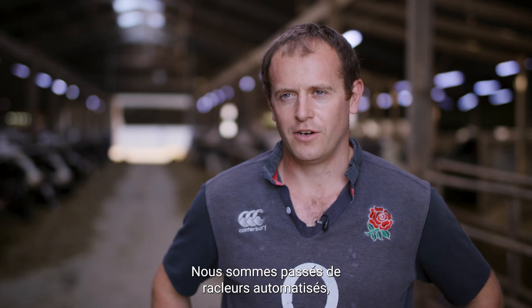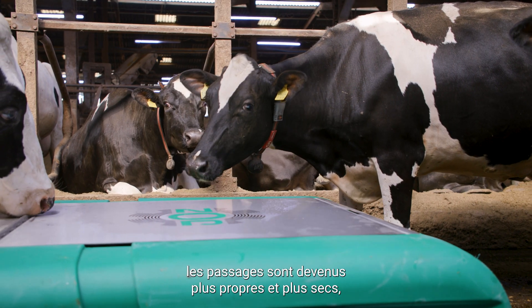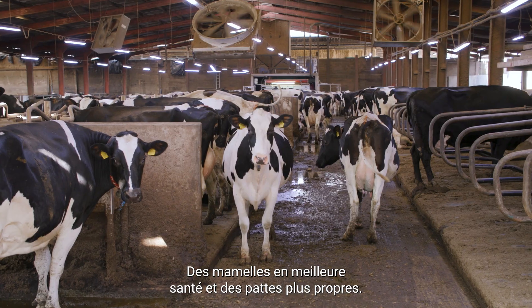We changed from automated scrapers — both hydraulic and chain driven — to help with cleanliness of the cows. Since we introduced the Barnies to the herd, the passageways have become cleaner and dryer, resulting in cleaner beds, better herd health, and cleaner feet.